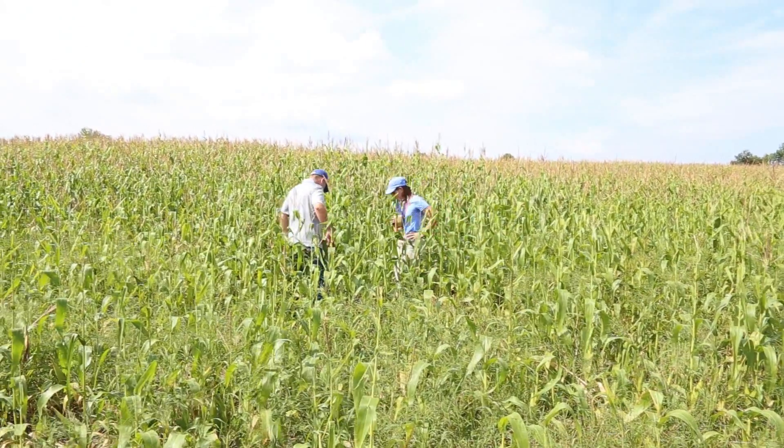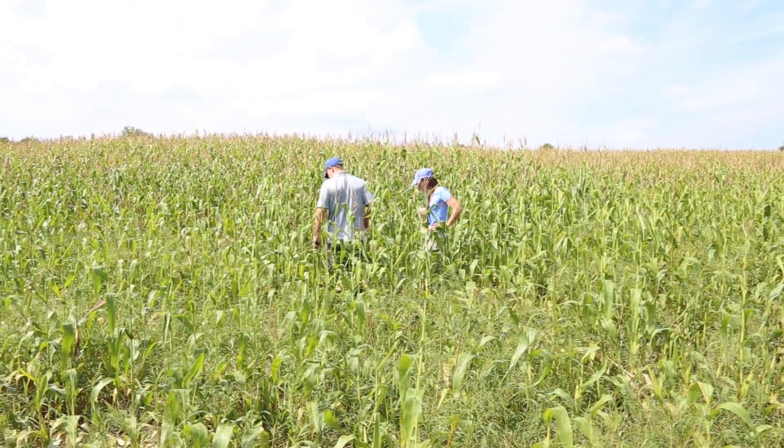My name is Kathryn Zichelli-Sullivan. I'm a soil conservationist in the Worcester County Field Office for the Natural Resources Conservation Service. I am Robert Purcell, also a soil conservationist for the Natural Resources Conservation Service out of the Worcester County Field Office. We are here at Whittier Farms in Sutton, Massachusetts.